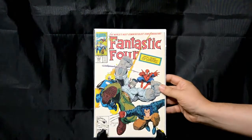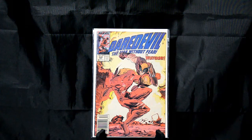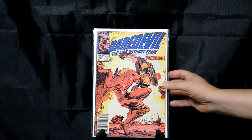Fantastic Four number 348 — I mean, come on. You've got a classic Arthur Adams cover with Wolverine, Hulk, Ghost Rider, and Spider-Man all on the cover at the same time. What more can you ask for? Just a cool cover. Daredevil number 249 — Daredevil and Wolverine. Again, what else can you say? Cool cover with a lot of action on this one — they're just fighting, you know something's going on.